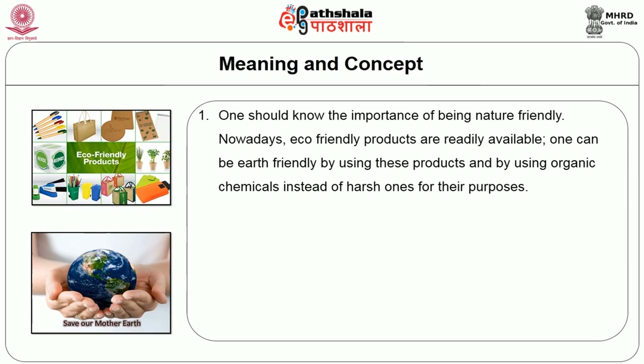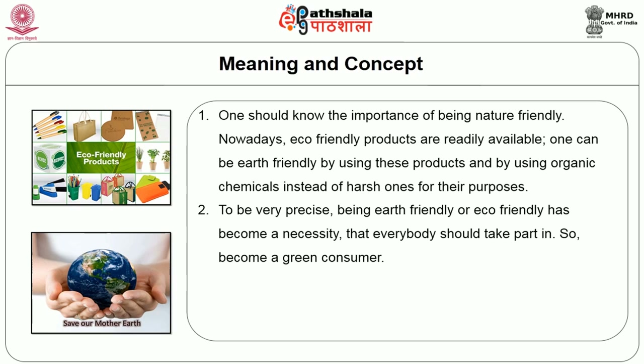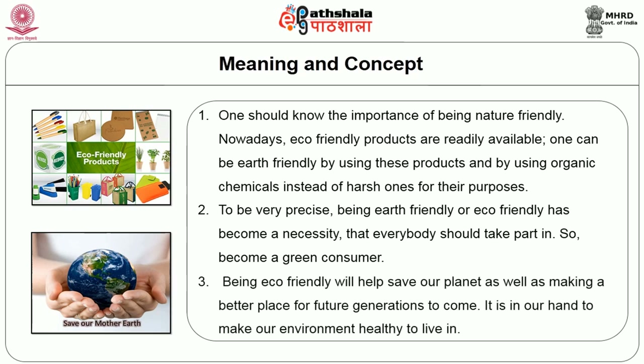One should know the importance of being nature friendly. Nowadays, eco-friendly products are readily available, and one can be earth friendly by using these products and by using organic chemicals instead of harsh ones. Being earth friendly or eco-friendly has become a necessity that everybody should take part in. Becoming a green consumer is very trendy. Being eco-friendly will help to save our planet as well as make it a better place for future generations. It is in our hands to make our environment healthy to live in.